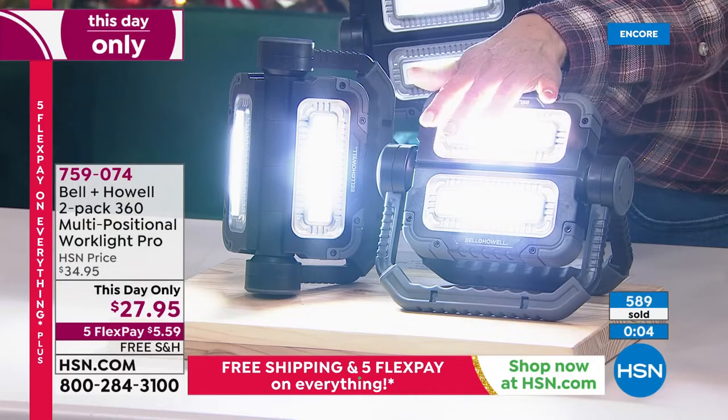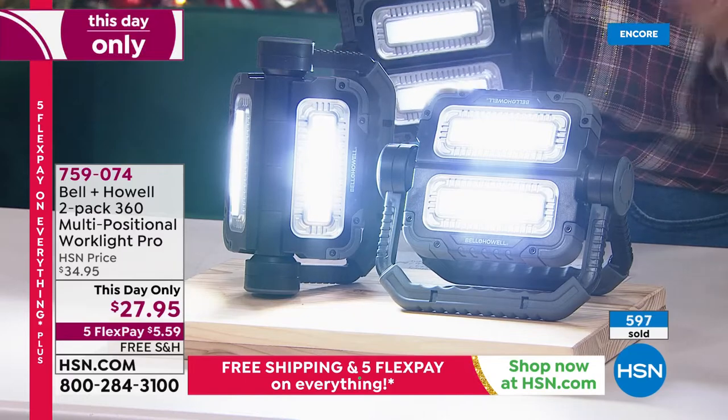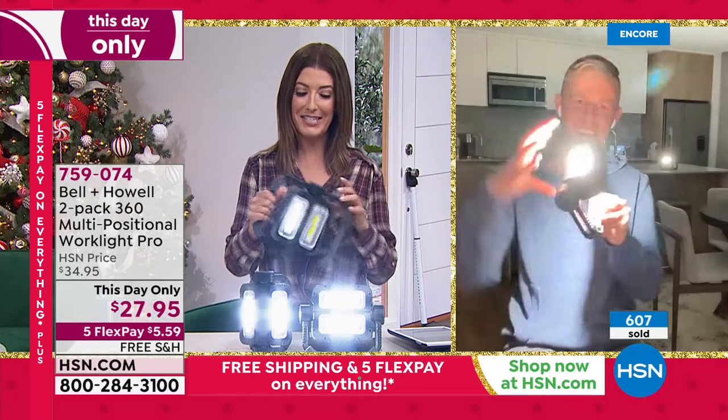Five FlexPay, free shipping on everything today. Thank you so much, Chad Allen — great to see you. And wow, don't point that at the neighbor's house, they're going to see you a mile away!